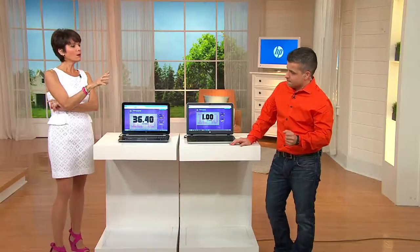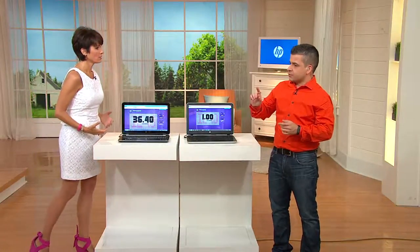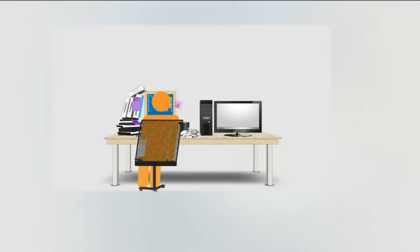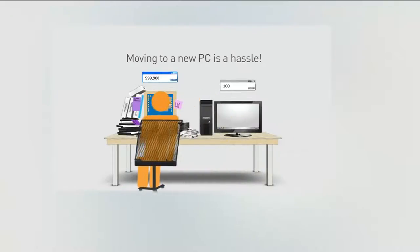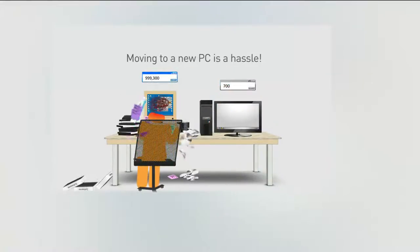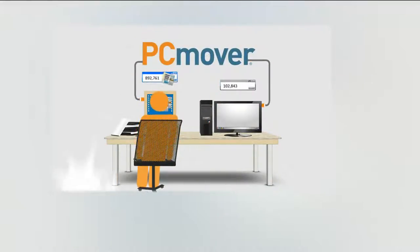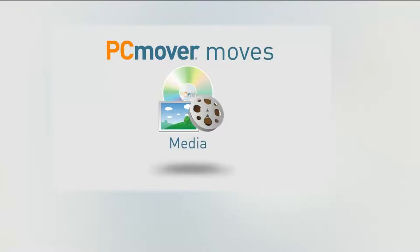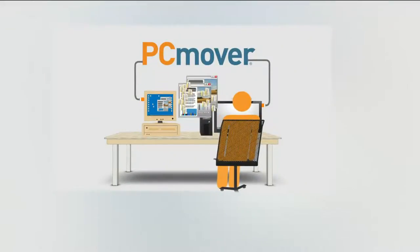Let's say you have an older computer and you want to get a new one, but you're concerned about all the information on your old computer — how do you get it over? We actually give you the PC Mover program. So if you have photos, documents, or things that are really important to you, the PC Mover program will actually help you copy everything over from your old PC into your new PC. That's going to help you migrate from that old technology into the new technology.